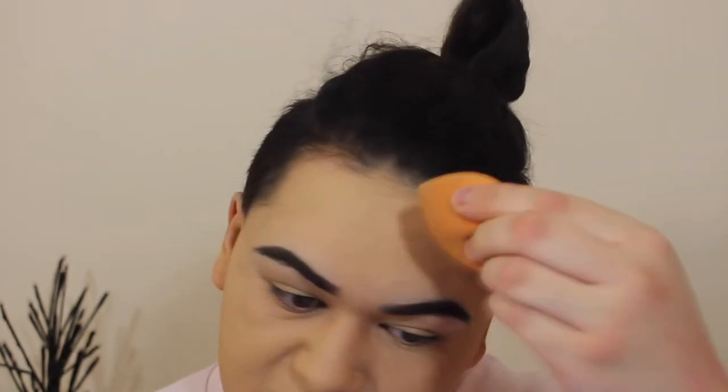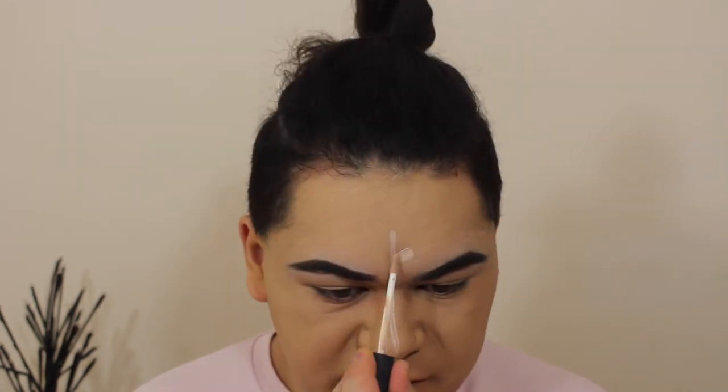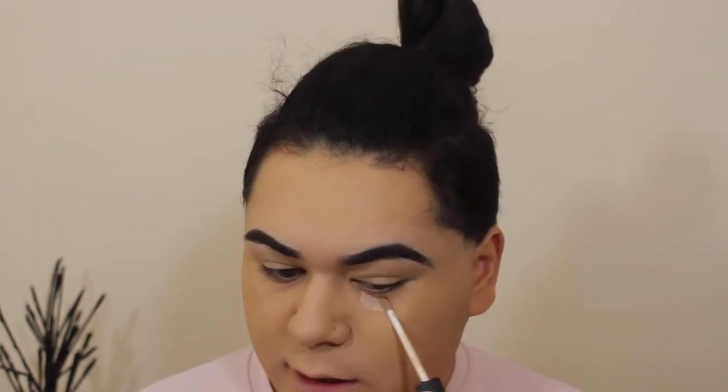Once you think you're done blending, blend some more because you can never be too careful. Once it's all good, take some concealer and start highlighting your face. I'm using the NARS Radiant Creamy Concealer in the shade Vanilla — going down the bridge of the nose, an arrow on the forehead, cupid's bow, sides of the lips, and chin. Blend that out first, then continue under the eyes.